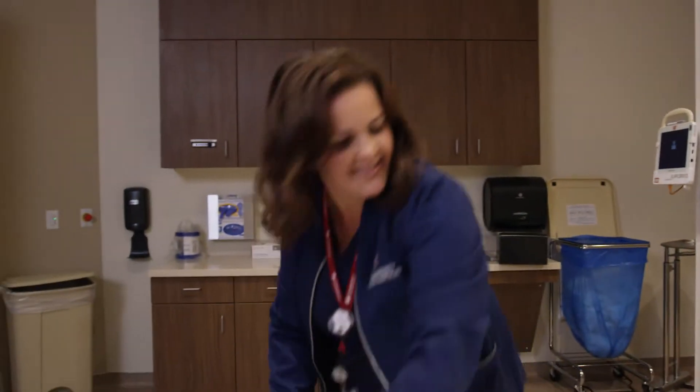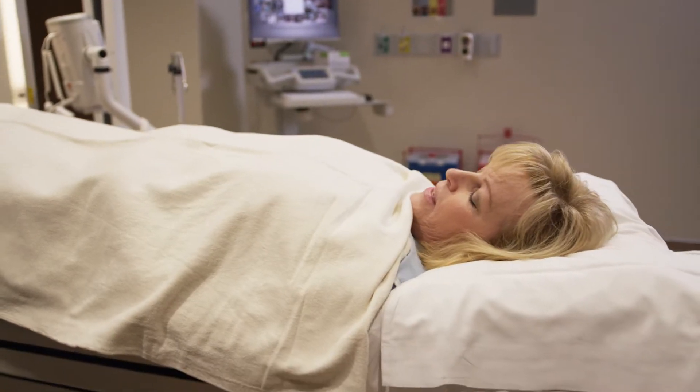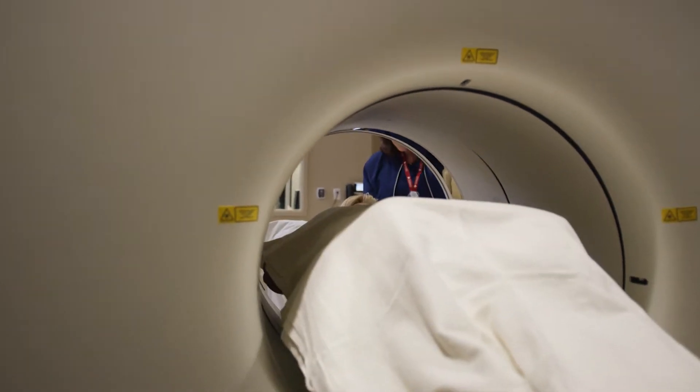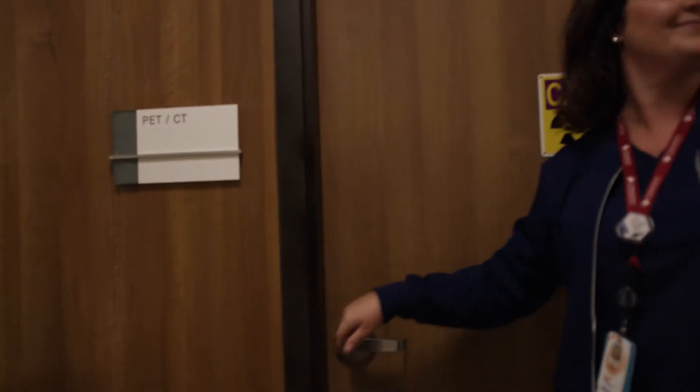The design of the unit allows us to use less radiation to obtain the highest quality images. Having high quality images allows our physicians to see very small lesions inside the body, which helps them interpret the images and in turn helps for earlier detection. Because of this, the physicians are able to start the treatment process sooner.